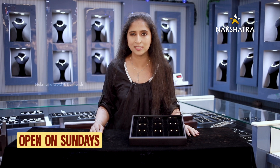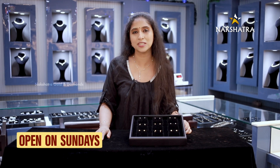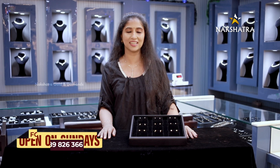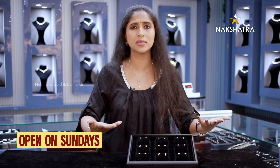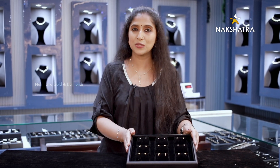Now we have all the showrooms. Aluvel is at Metro Pillar No. 28. There is a showroom in Nakshithra Golden Diamonds at the main junction, and a showroom in Perimbawar. We have all the exclusive collections and trendsetters collections.